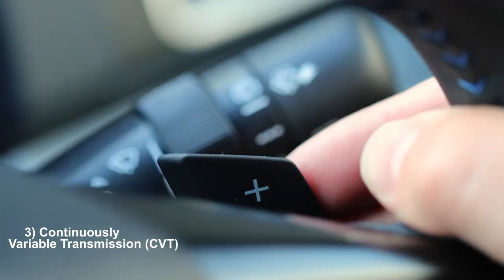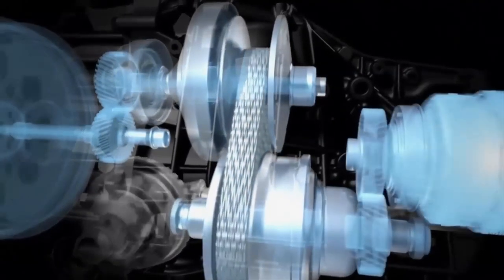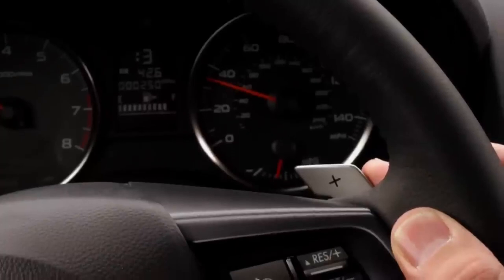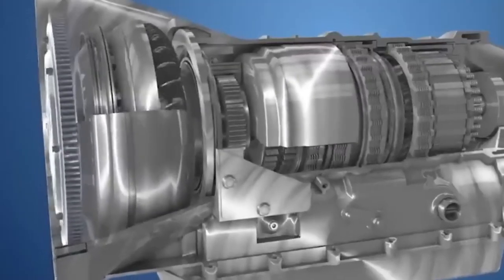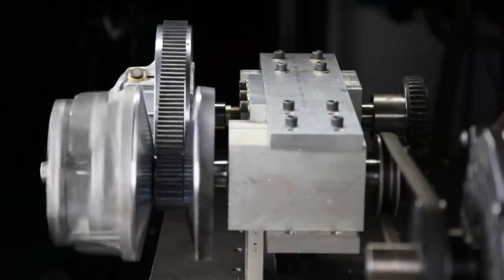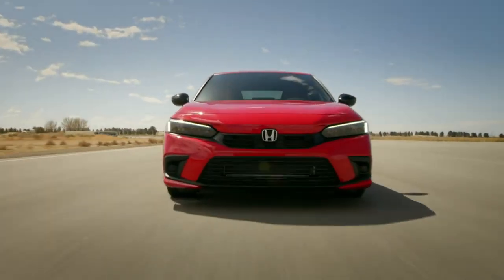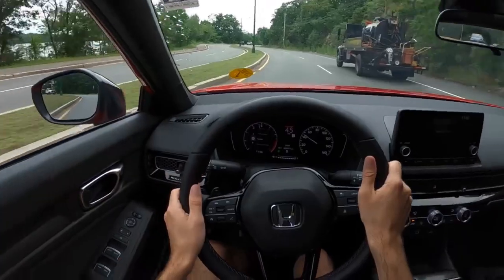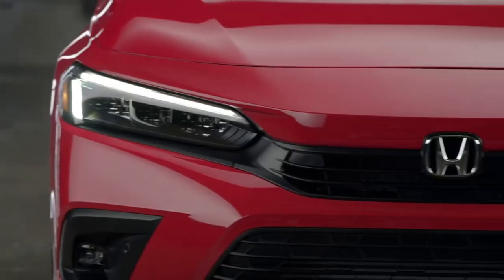Continuously variable transmissions, CVTs, function through a system of belts or pulleys to deliver an infinite range of gear ratios within a specified range. Unlike traditional transmissions with fixed gear ratios, CVTs can continuously adjust to keep the engine operating at its most efficient speed for a given driving condition. This dynamic adjustment allows for optimal fuel efficiency and seamless acceleration. The Honda Civic often comes equipped with a CVT option, providing smooth and efficient performance for everyday driving scenarios, delivering a comfortable and responsive driving experience.